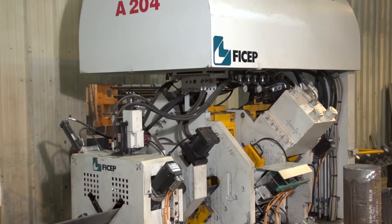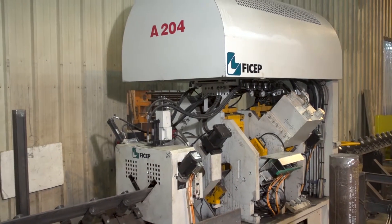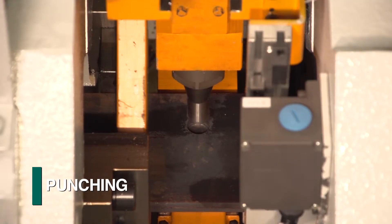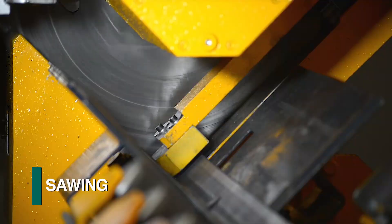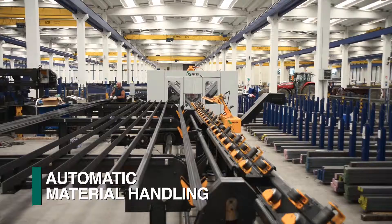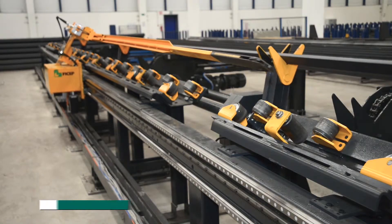The A-Series angle lines represent just a small portion of the FICHEP family of angle fabrication lines. The total product line addresses punching, drilling, marking, notching, shearing and sawing. All products can be integrated with automated material handling systems for stock length loading and unloading to increase their efficiency.